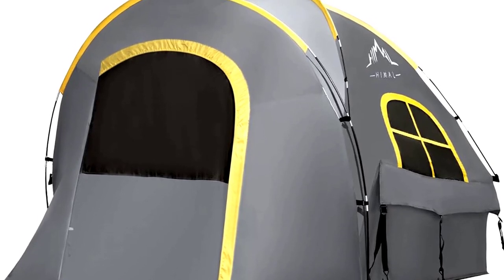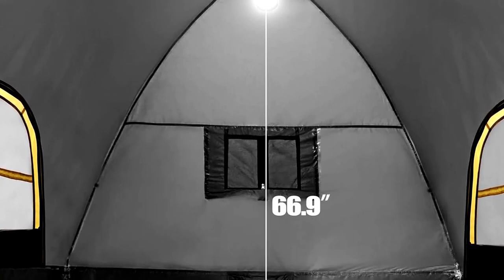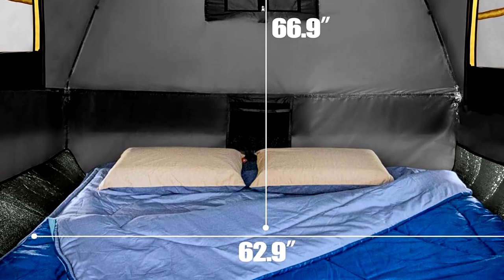Whether you're camping in light showers or hoping to dodge a downpour, this tent's got you covered — literally. It's easy to set up, so you can spend more time roasting marshmallows and less time wrestling tent poles. Ready to camp, truck style? Let the adventures roll.